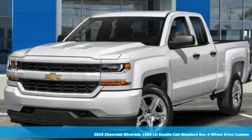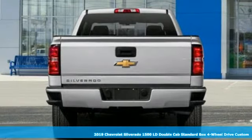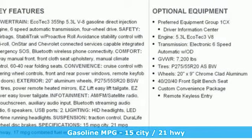Here's a new 2019 Chevrolet Silverado 1500 LD. From the striking looks to the proven powertrain technologies that are up to any task, this Silverado stands out from the rest.